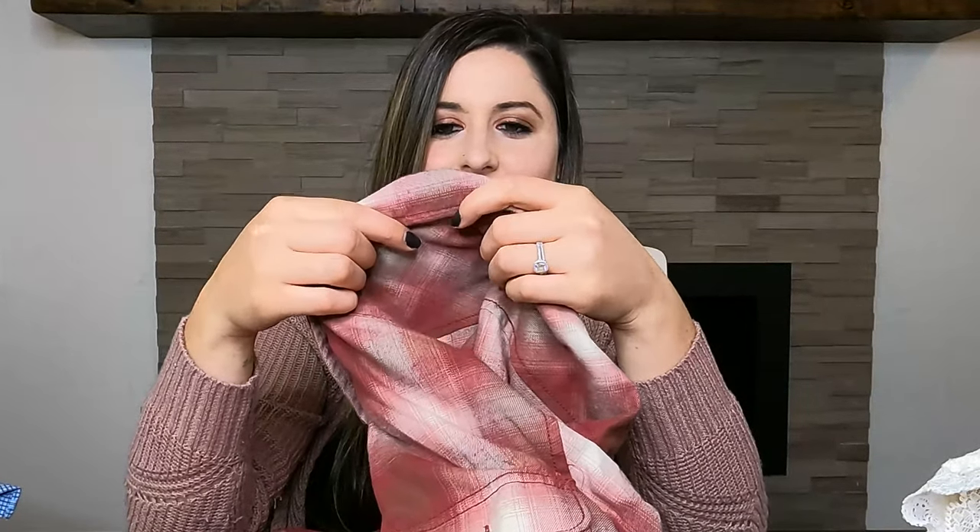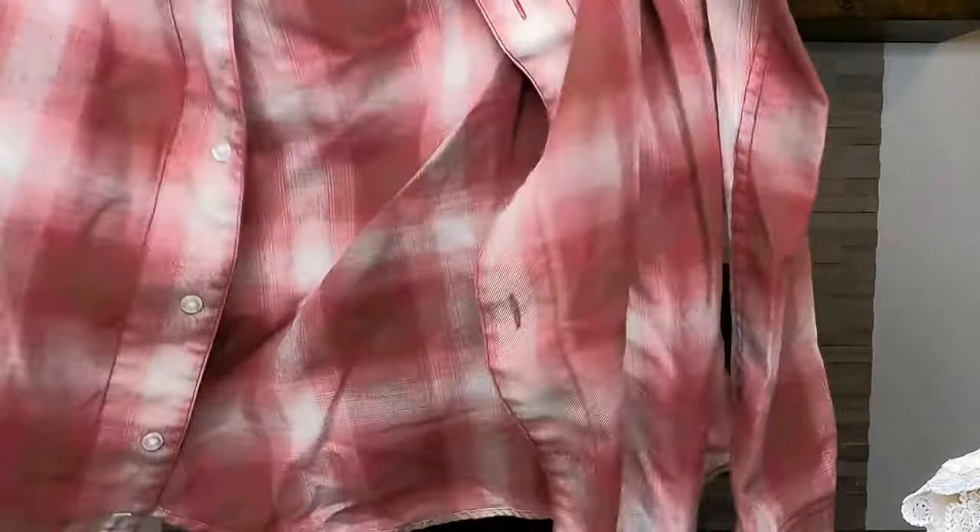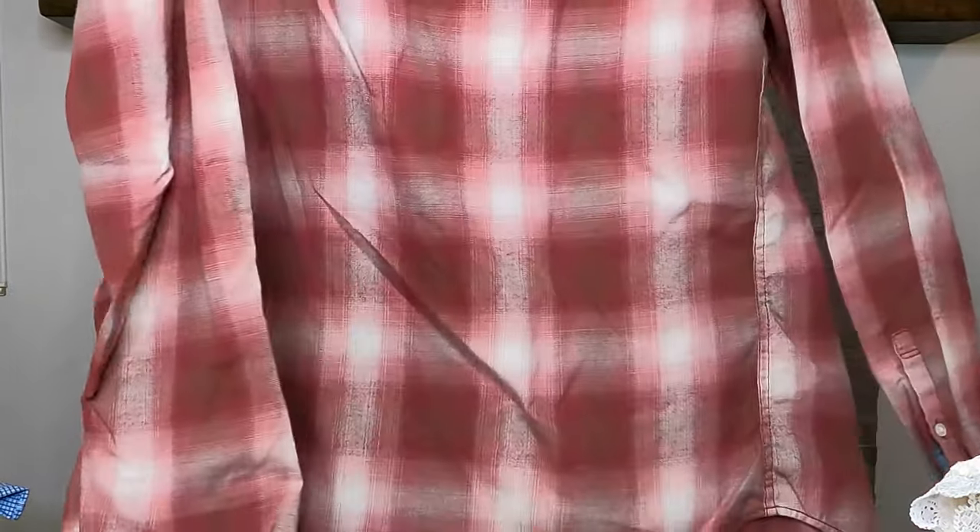Next we have a button-down shirt by the brand Penguin — the Heritage Slim Fit. It's just a red and white flannel. I bought this in the winter so I thought it would move faster; I may sit on it for a bit. It's really soft, in great condition, size men's small. Even women can wear it as kind of an oversized flannel with some jeans and a tank top underneath.